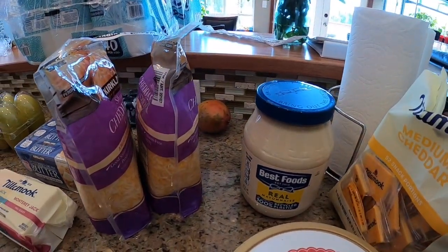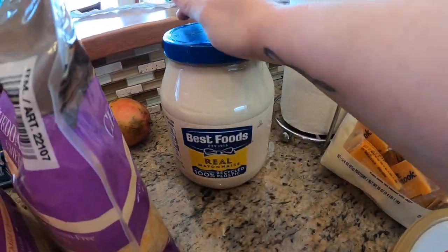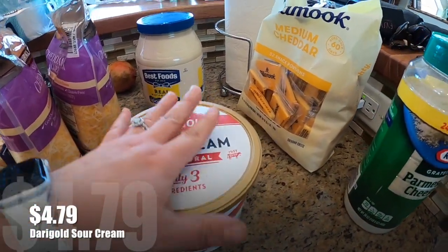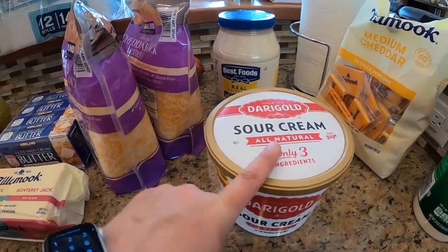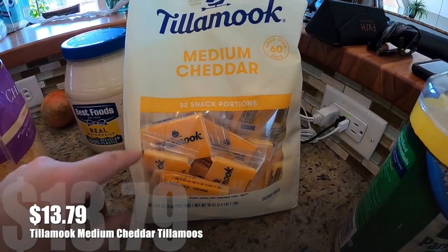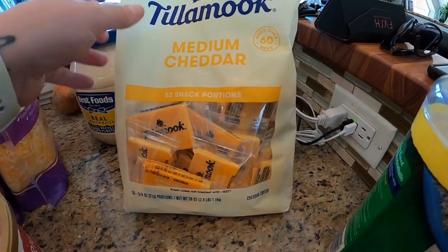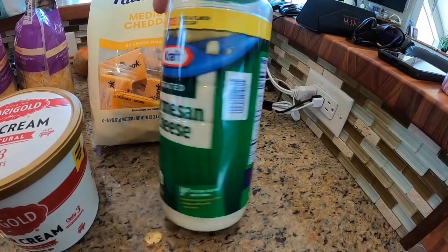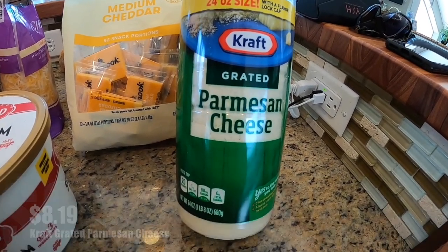Cheddar jack shredded cheese — good for nachos, burritos, everything like that. It's a two-pack. We've been getting that forever. The big tub of mayo because it's such a good deal at Costco. Same with the sour cream — sour cream on everything. That's always something I get. My son loves these in his lunch and to snack on at home. And I got a big thing of parmesan cheese — I've been needing this.